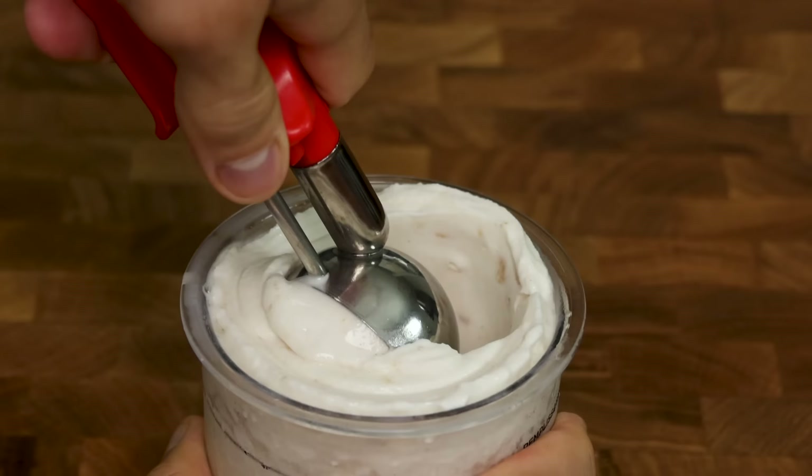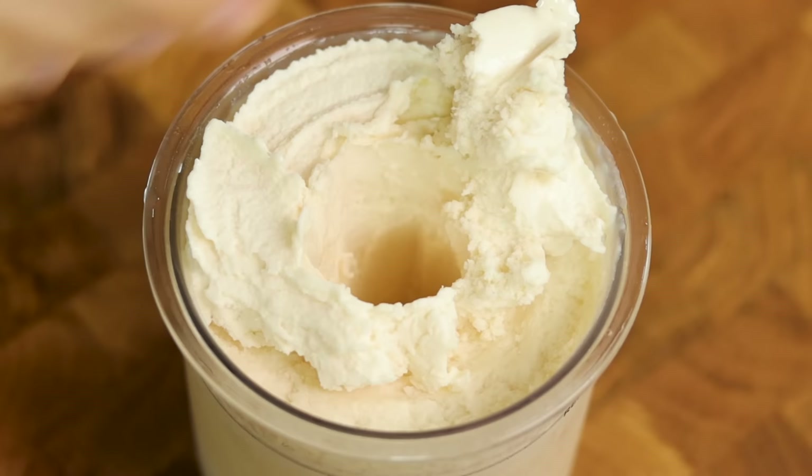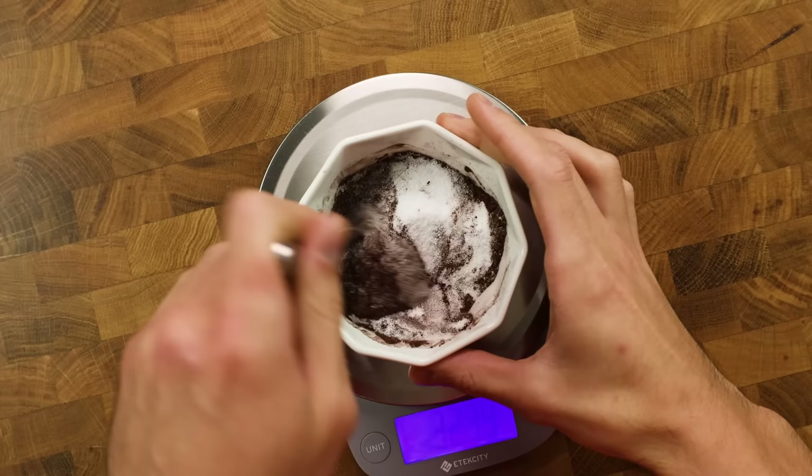This also doesn't include things like cocoa powder, protein powder, or the other various mix-ins you may want to use. Realistically, you are looking at another $60 to $150 investment on top of the price of the Ninja Creamy itself, and that is just for dry ingredients.